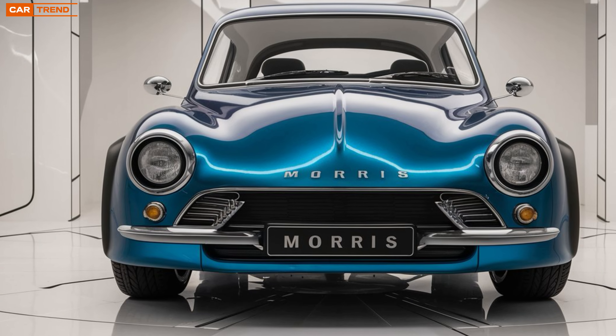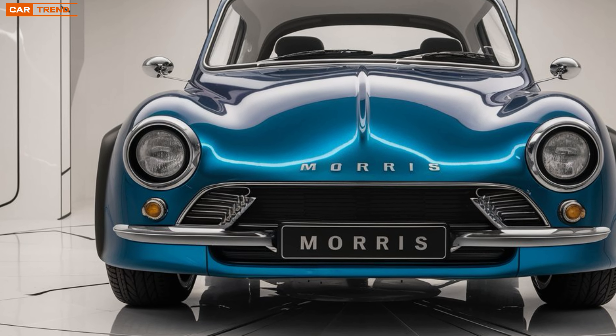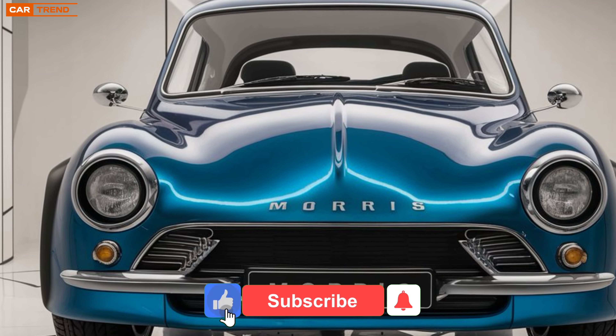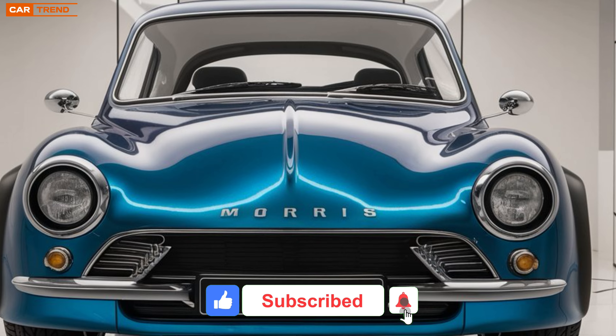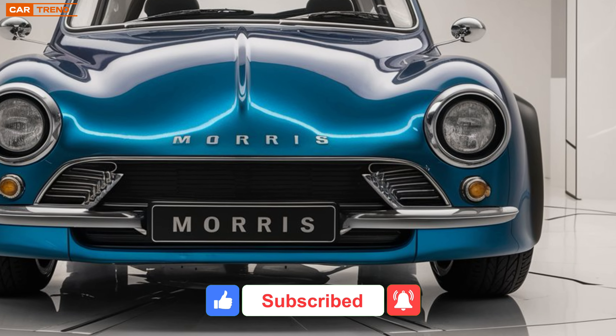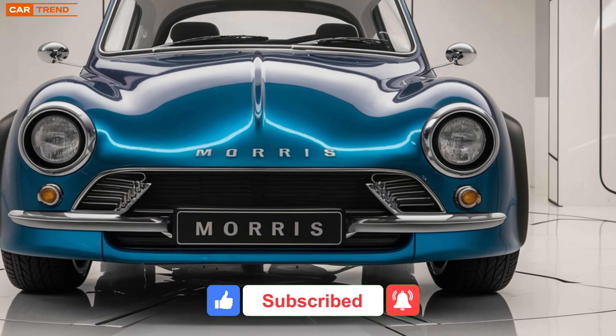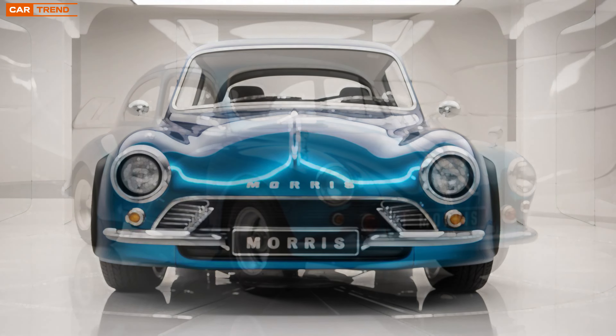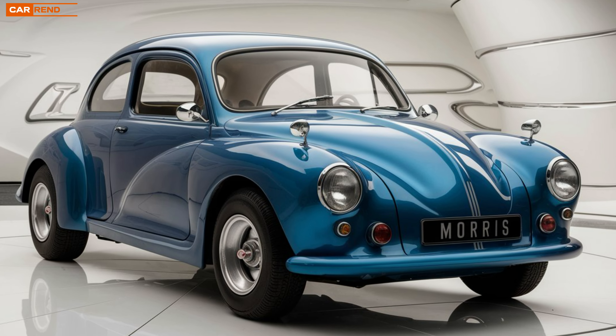The Morris Minor has long held a special place in the hearts of car enthusiasts and collectors alike. Originally launched in 1948, this iconic British vehicle became a symbol of post-war automotive design and practicality. Fast forward to 2026, and the Morris Minor is set to make a remarkable comeback, blending classic charm with modern innovation.